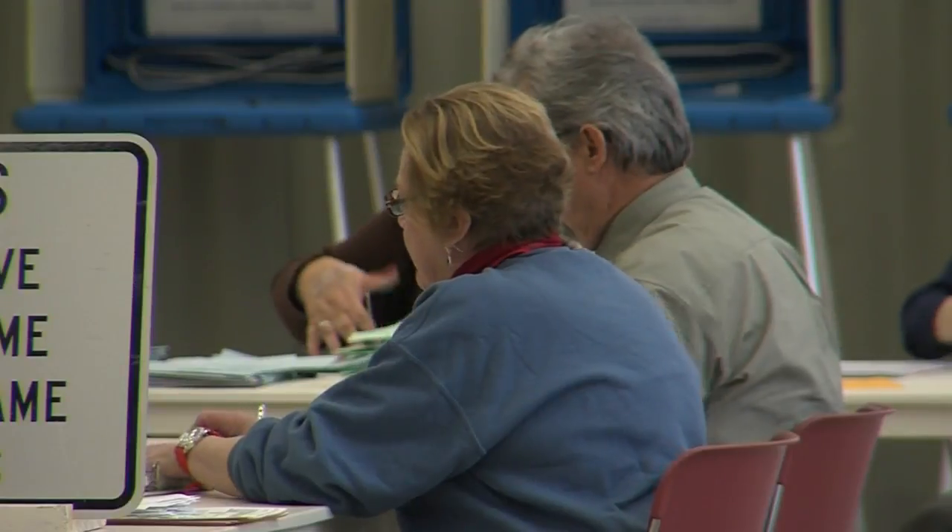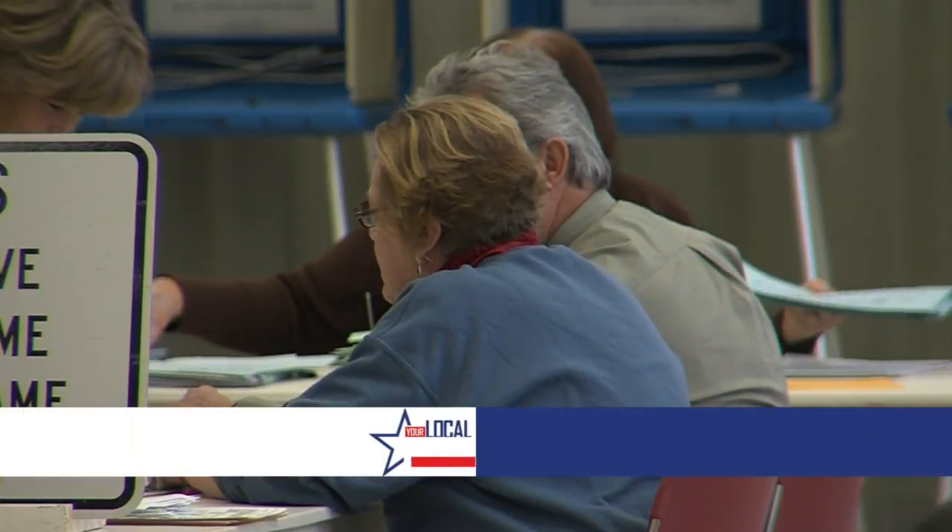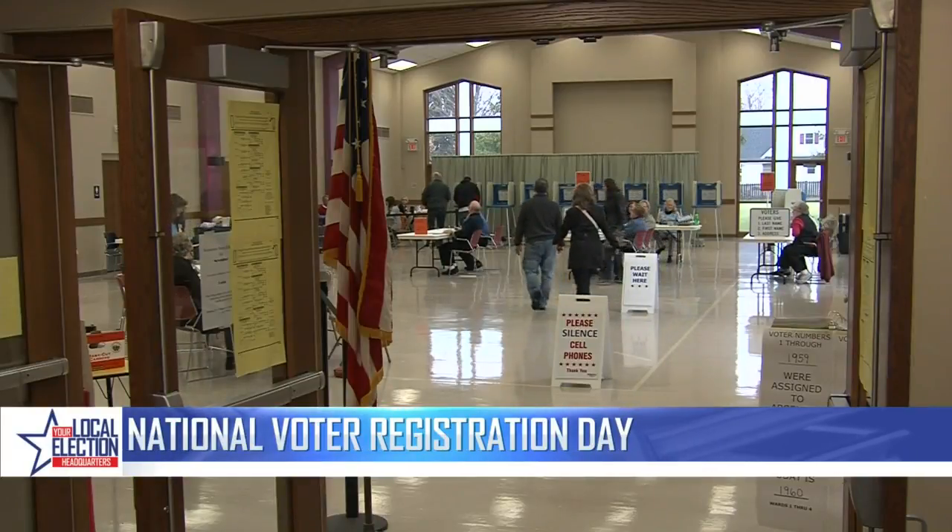It's the fourth Tuesday in November and if you don't know what that means, boy oh boy have I got a scoop for you. It's national voter registration day. This has been going on since 2012, primarily because every year millions of Americans are unable to vote due to missing registration.